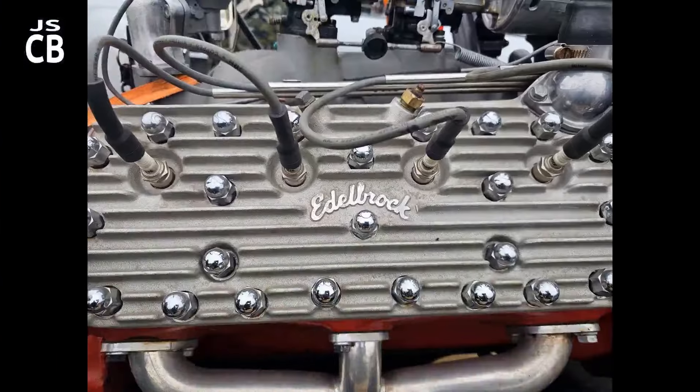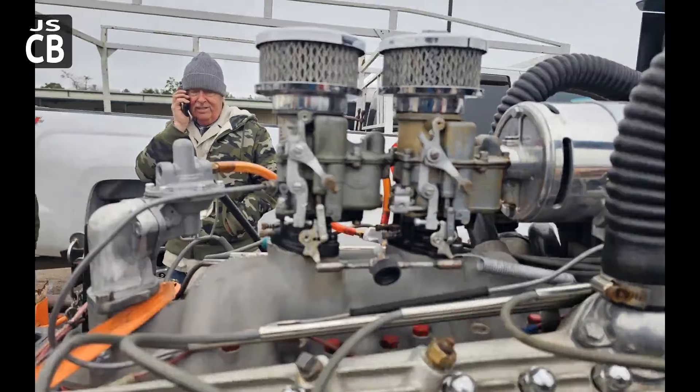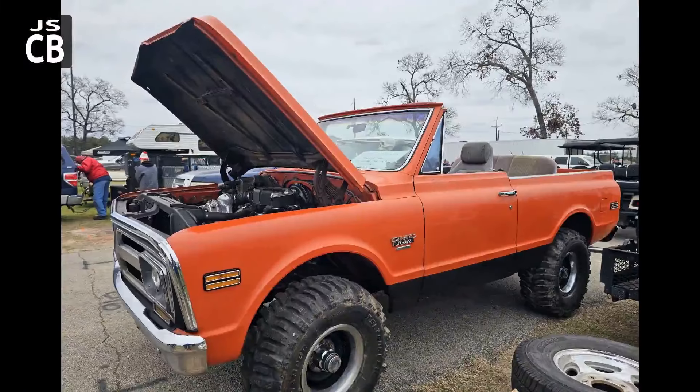Trailer load here and a trailer load there. That's the pretty one — on a separate trailer. I actually have a video of that one running. Got the Stromberg two-barrels, a pair of them there. Got some neat go-fast goodies for the era on those.